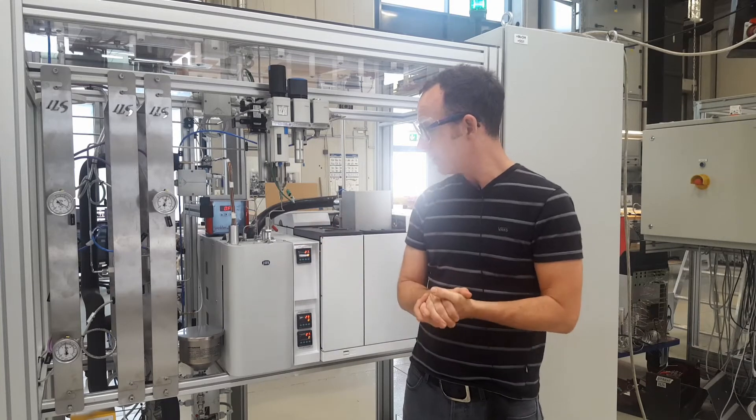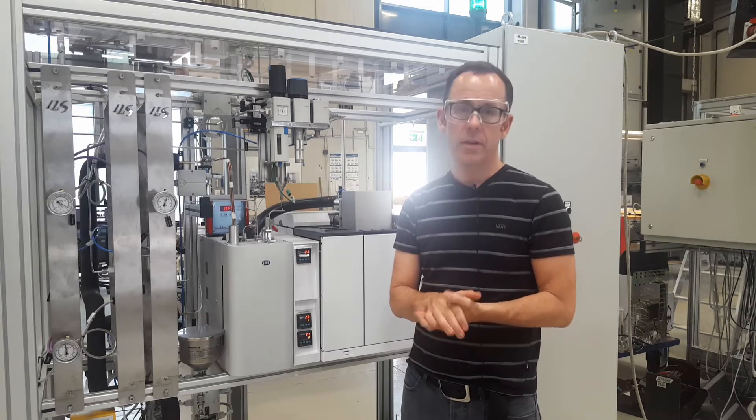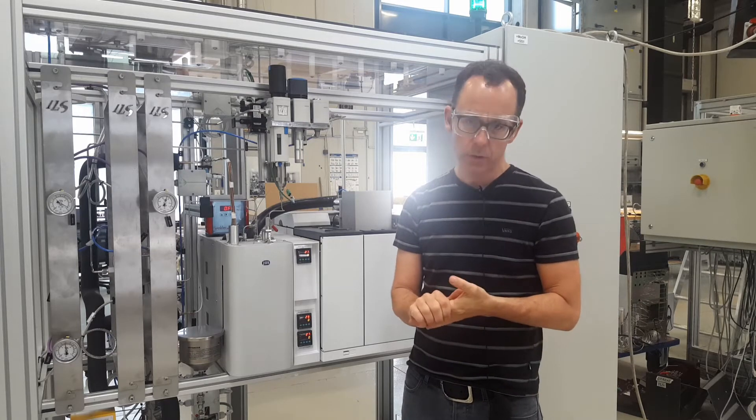This application here is a small fixed bed reactor system. We use Equilibars in nearly all of our fixed bed reactor units right now. They have the really unique advantage of being able to do two-phase back pressure control, which is important for a lot of our trickle flow units.